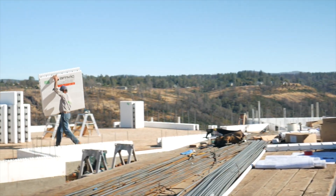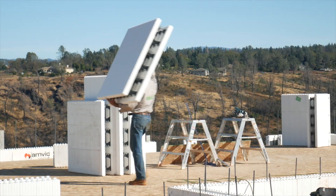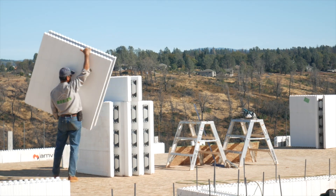Before the Northern California fires, that's what we used to sell it on — energy efficiency — and secondary to that was disaster resistance. But between fires and hurricanes and floods and everything that's going on, ICF is the best material to withstand any disaster. So that's the one we're talking about first now, and energy efficiency has become a side note.